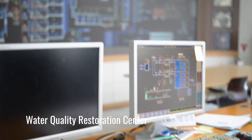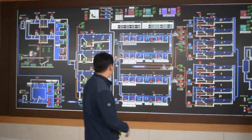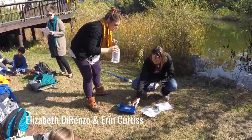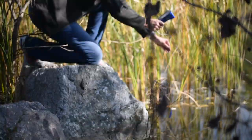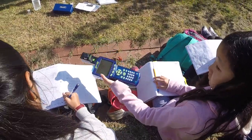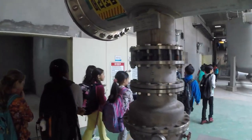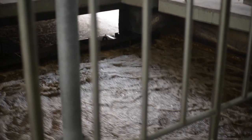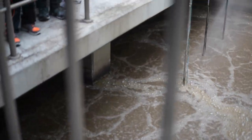Our fifth grade students visited a local water quality restoration center, where they learned how environmental engineers rehabilitate water. There, Ms. DiRenzo and Mrs. Curtis demonstrated how to test the turbidity of the water in a small stream next to the center. The students also got to see the process of how the city changes waste to clean water. This entry event was designed to intrigue students about the topic of preserving and rehabilitating the environment.